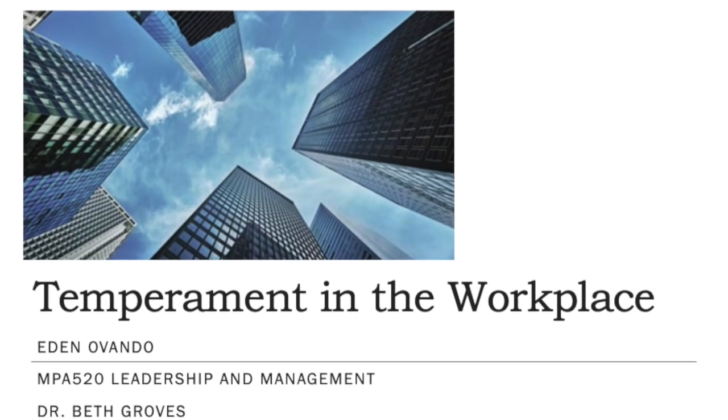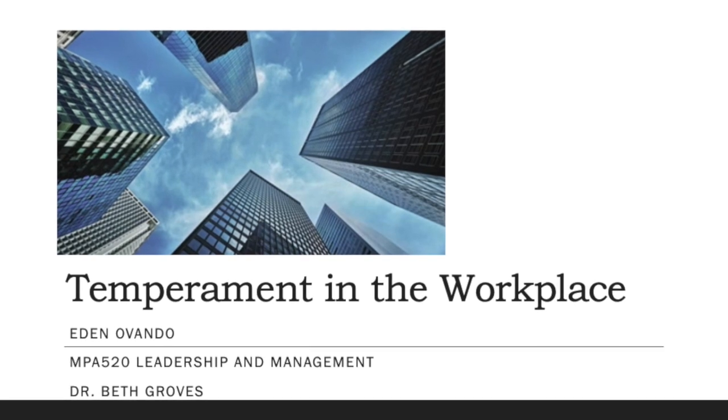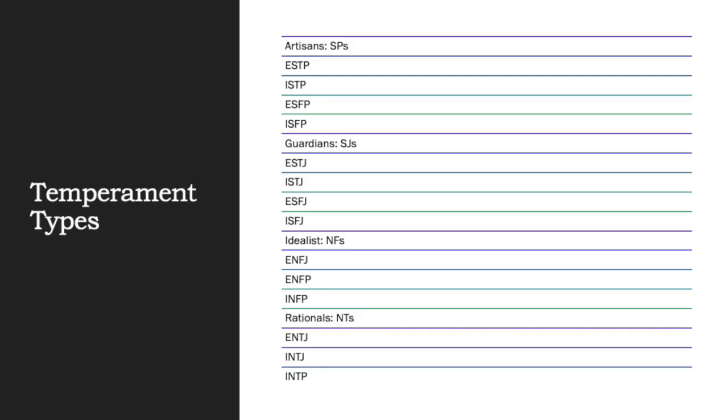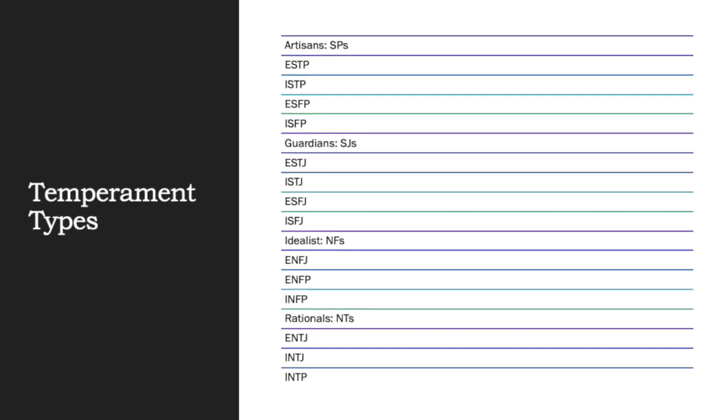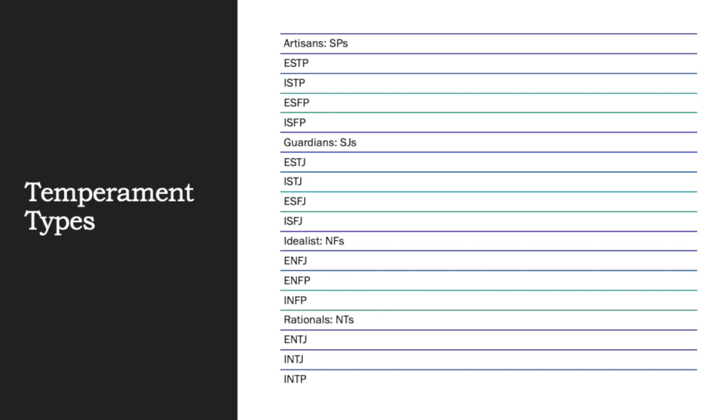Hello everyone, welcome to my presentation on temperament in the workplace for MPA 520 Leadership and Management. The following are the temperament types and the combinations that fall under these temperament types. We have first the Artisans, which are the SPs; the Guardians, which are the SJs; the Idealists, which include the NFs; and the Rationals, which include the NTs.